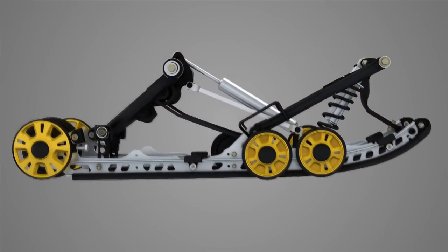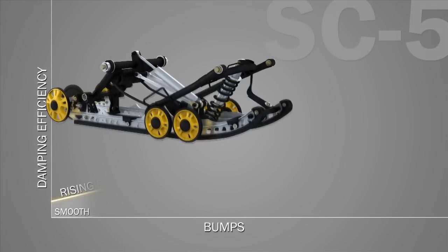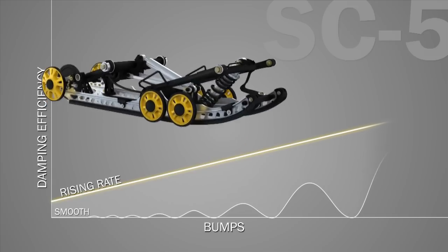Its exceptional performance comes from its design as a truly progressive rising rate unit. Rising rate means that the bigger the bump, the more shock or spring is used to absorb the force. All three of the SC5's major comfort and capability elements are rising rate with their own motion ratio.